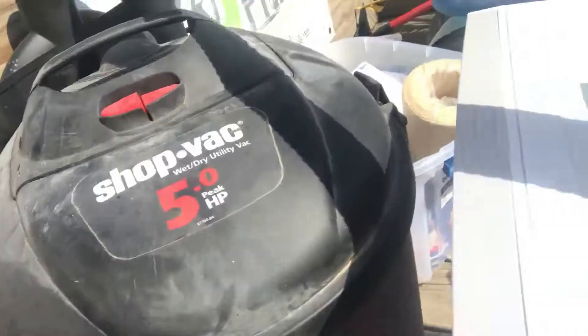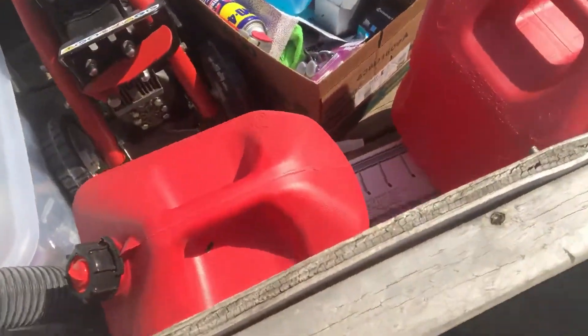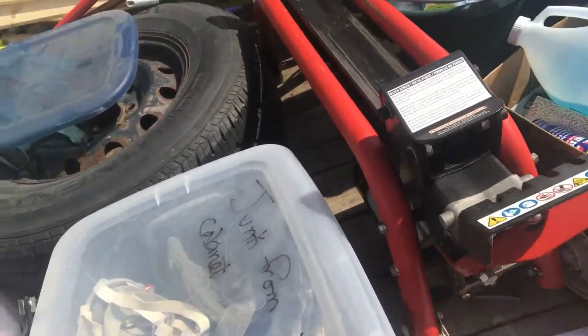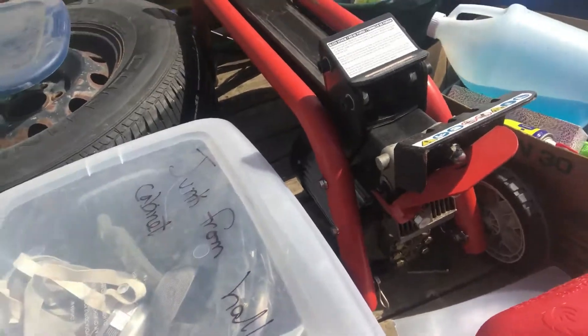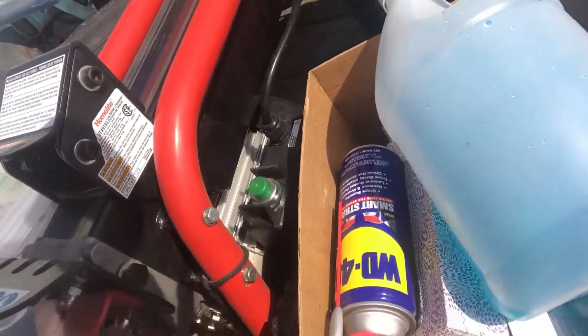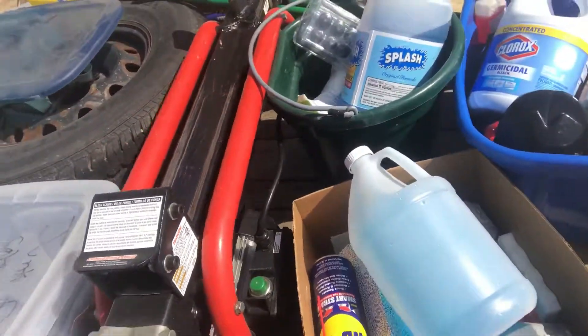Got a newer dehumidifier — they sell real good on Craigslist. Everybody needs extra gas cans, right? There's a couple of them. That piece in the center right there is a Homelite electric wood splitter. Never had one but it's gotta be worth at least $150 to $200.